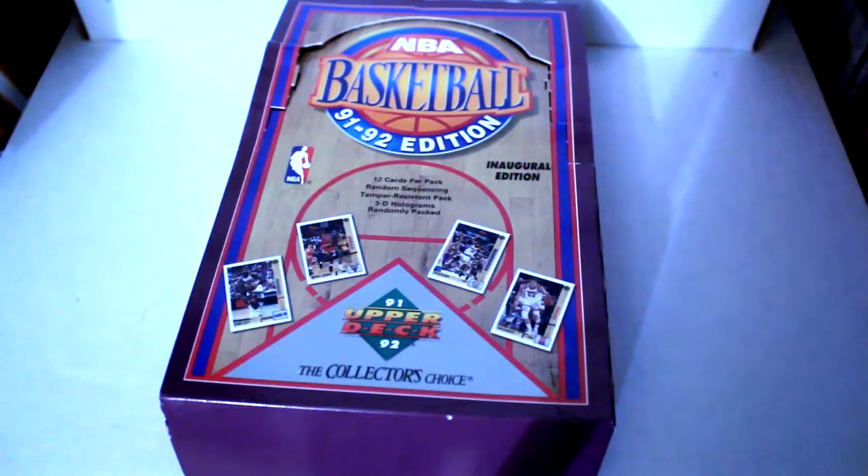Hello again everybody, this is Dave from Box News and Exclusive Collectibles, and today we're going to do another box opening. Today we're going to open a 1991 Upper Deck Basketball Inauguration Edition box and we're going to look for Michael Jordan, Karl Malone, Barkley holograms, Larry Bird, Magic Johnson, and a lot of the star players from the time. We'll see if we have any special SPs come out of the box, so hope you enjoy.